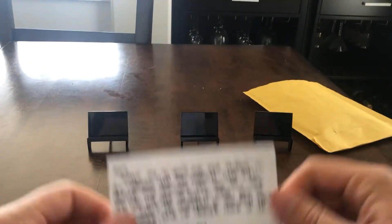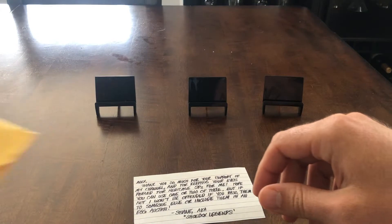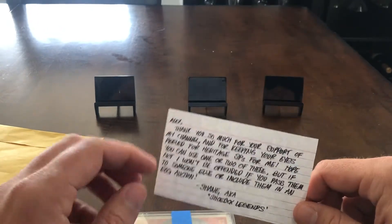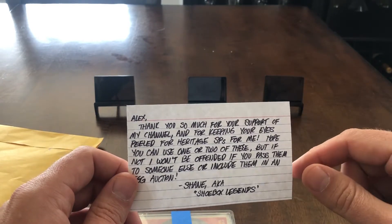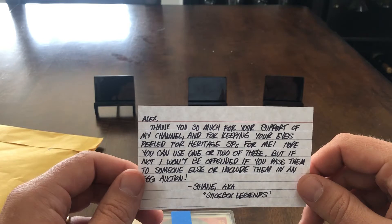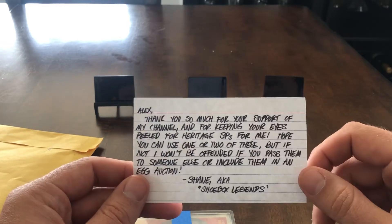First up is from my buddy Shane at Shoebox Legends. I mentioned him in a previous video — if you're not familiar with his channel, be sure to go check him out. He actually just hit 100 subscribers; he should have way more than that. His content is awesome. He puts out videos almost every day, all kinds of interesting topics. He's having a contest right now — a video response contest for his 100 subscribers — with two prizes, both PSA slabs: a Tatis minor league card and a Vlad rookie card, numbered. Awesome giveaway, so go check him out.